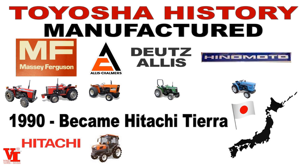A little information on the Toyosha company: it actually became the Hinemoto Tractor Company of Japan. Hinemoto went out of business in the 1990s. They built tractors for Massey Ferguson and sister brands Deutz-Allis and Allis-Chalmers — some of you may remember those. The Hinemoto tractor engines were all manufactured under the Toyosha brand, and that brand dissolved in the 1990s.